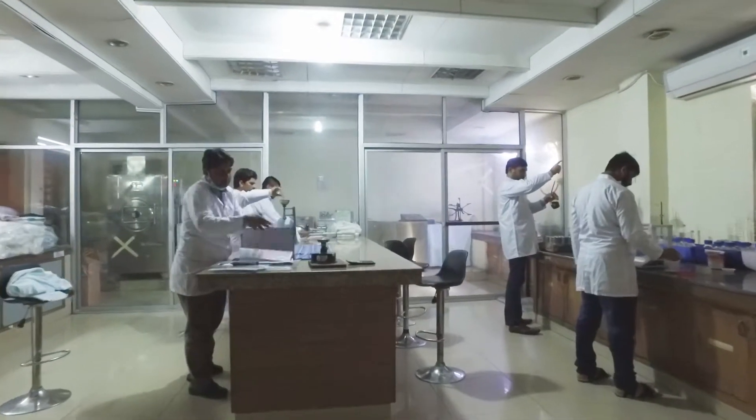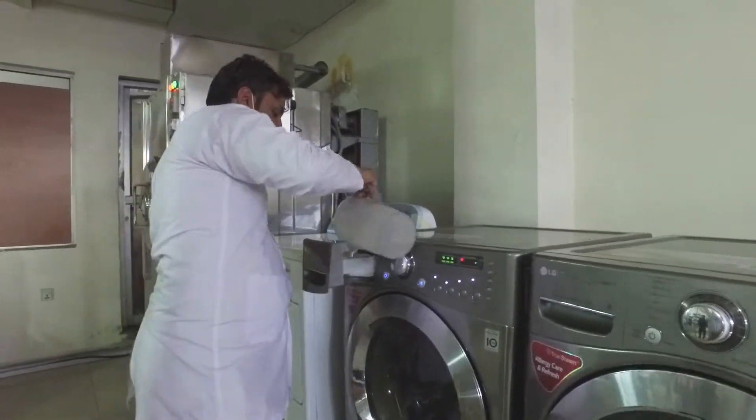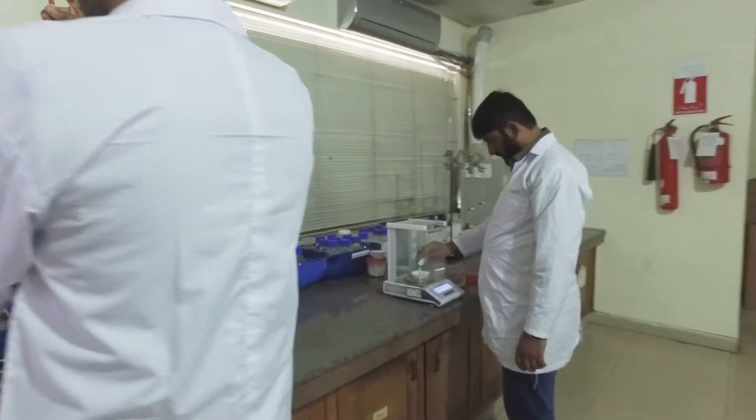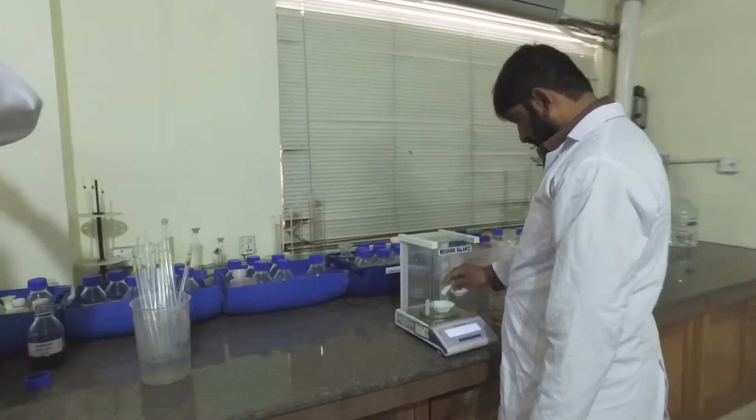Designed for color professionals in dye house labs and production environments for textile dyes, printers, fiber blenders and dye stuff or auxiliary manufacturers. Color Eye also provides CMC quality values of finished goods ready to be cut and packed.